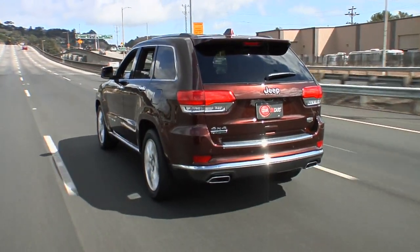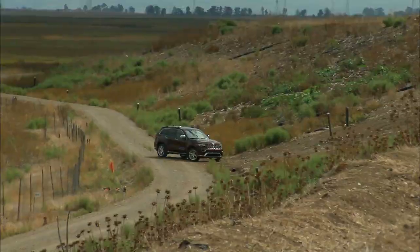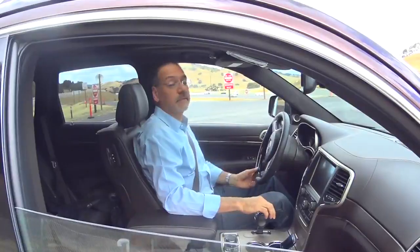Technically, a Grand Cherokee in this current guise is not a truck, at least not in the opinion of a purist, because it's not a body-on-frame vehicle. It's a unibody design, but it makes for a very car-like vehicle.